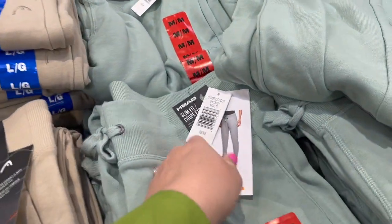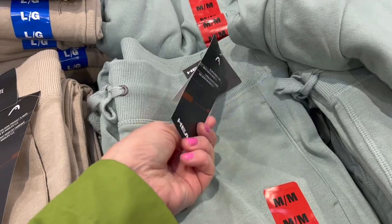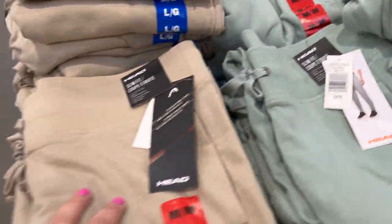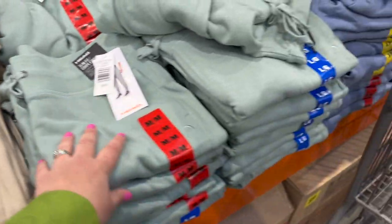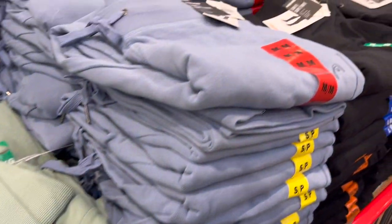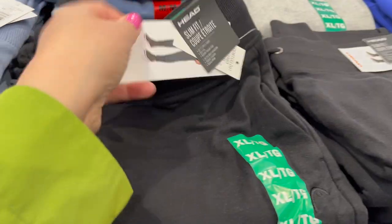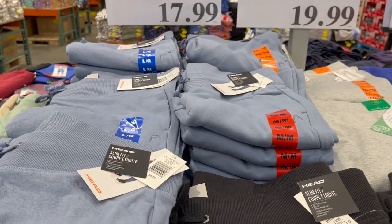These are new by Head — slim foot joggers. These are really soft, tapered in at the ankle. They have them in camel, sage green, light blue, black, and gray for $17.99.